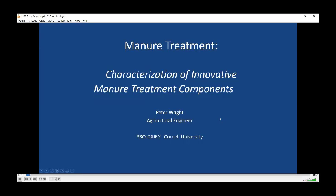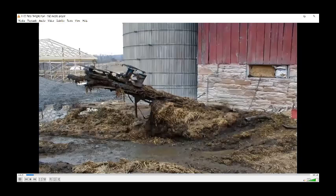Hi, I'm Peter Wright. I'm an Ag Engineer and I've really been working with manure all my life, but now we're looking more deeply at how we might treat that manure, perhaps to our advantage.